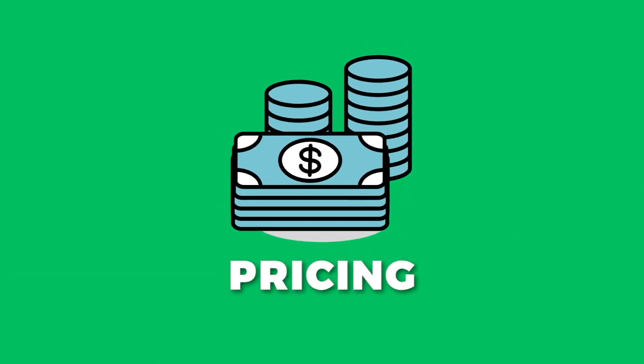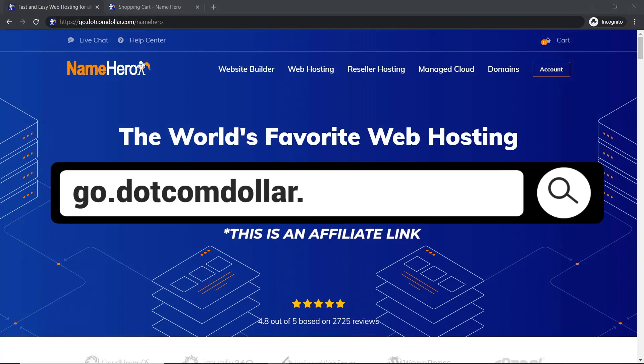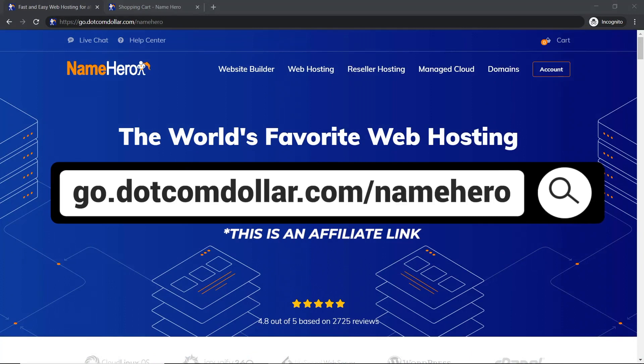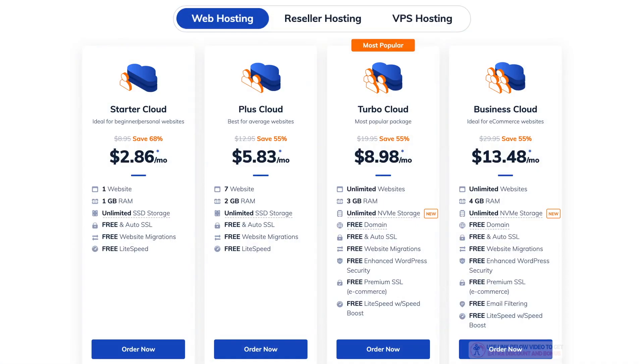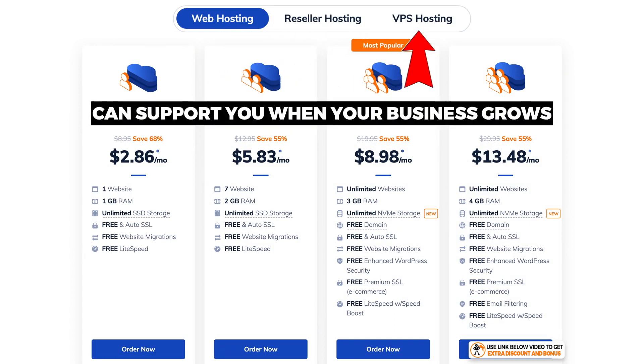Now let's get straight into this review — pricing options. Click on the link in the description or type it into your browser; it will take you to my special NameHero discount page where you will get the best discount NameHero is currently offering. I will be comparing their shared hosting plans, although NameHero does offer other types of hosting like VPS hosting, so they can support you when your business grows and you're ready for an upgrade.